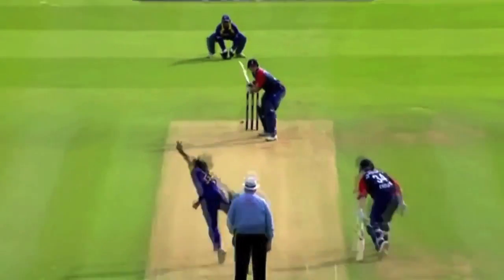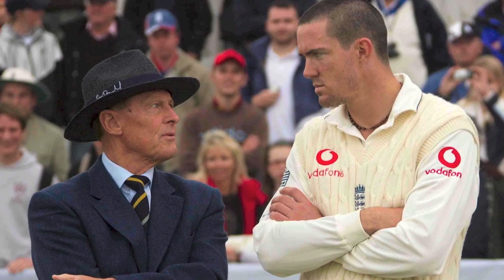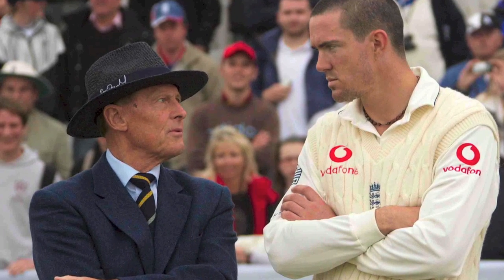Malinga is an absolute master of the Yorker, regularly detonating stumps with these heat-seeking missiles. And by the way, did you know the derivation of the word Yorker? It's an 18th century term — to put Yorkshire on somebody — which means to deceive them or swindle them.